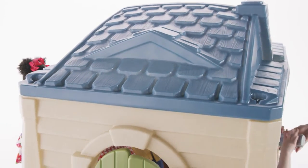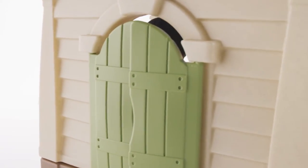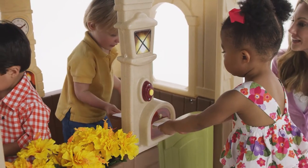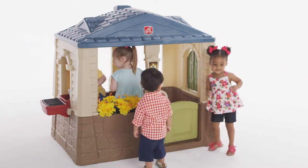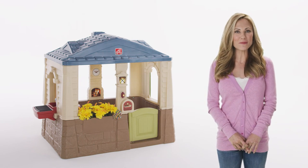And the realistic-looking stone walls, slate roof, and neutral color palette are sure to enhance any backyard play space. Made in the USA with some imported parts, this playhouse is built of strong, durable materials that will last for years of play. The Happy Home Cottage and Grill by Step 2.